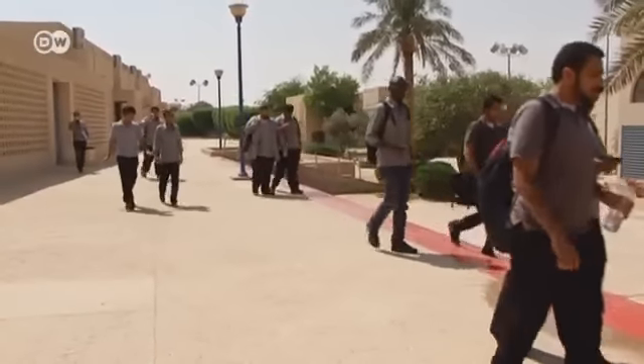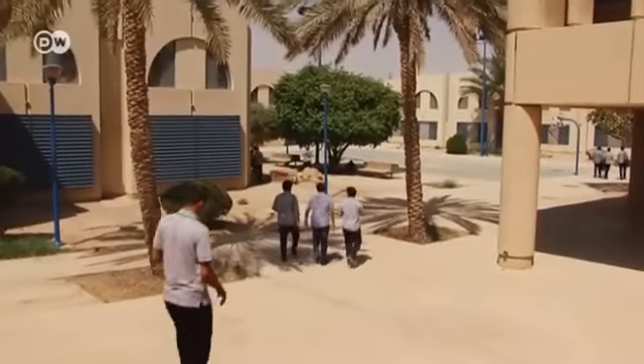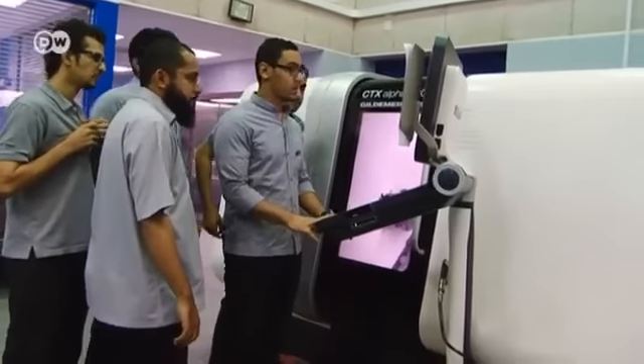Teaching resumes right after prayers. A crucial element at the TTC is for students to properly digest the material by discussing and practicing it with each other afterwards.